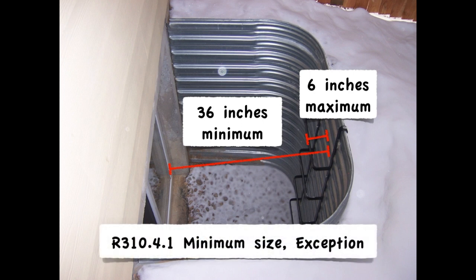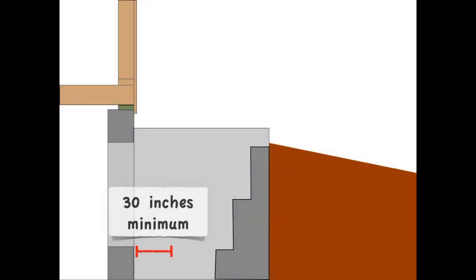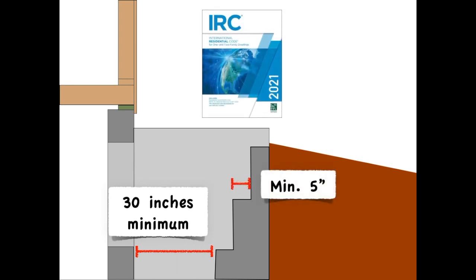This is actually an exception to the section we already talked about, but it fits better with this discussion on the ladder. In the 2021 IRC, steps from area wells got their own subsection — not really much different than ladders. The allowable encroachment would require at least 30 inches before starting the steps. The minimum tread depth was that same 3 inches as it was for ladders, until it increased to 5 inches in the 2021 IRC.